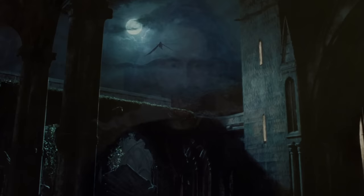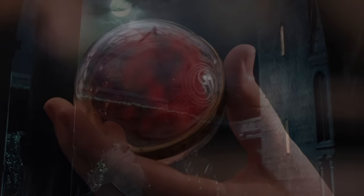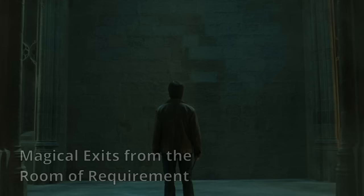22. The passageway behind Boris the Bewildered's portrait. Not much is known about Boris the Bewildered, other than the fact that he has both a statue and a portrait of himself in Hogwarts. This is rather ironic considering the fact that his portrait hides a shortcut between the corridors on the 2nd and 3rd floor, with the password of 'Forget Me Never'.